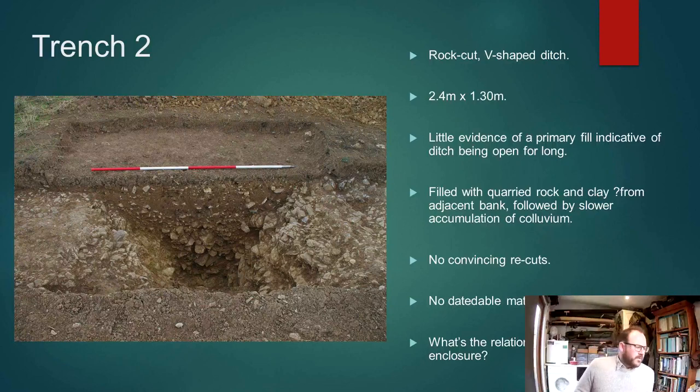But a single evaluation trench revealed that we can be quite confident this has not been ploughed out. It's a very substantial ditch — rock-cut, V-shaped, two and a half metres wide, nearly one and a half metres deep.